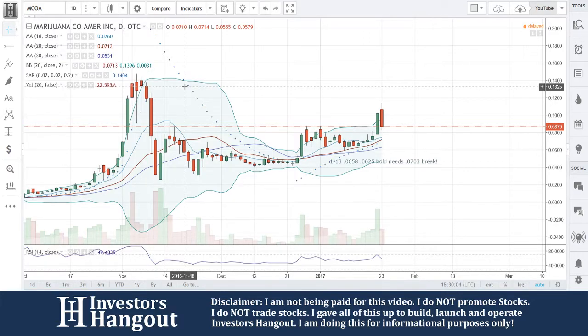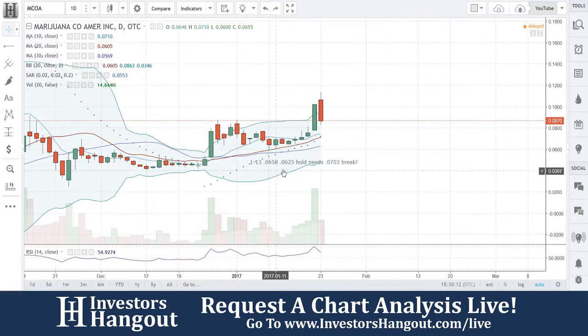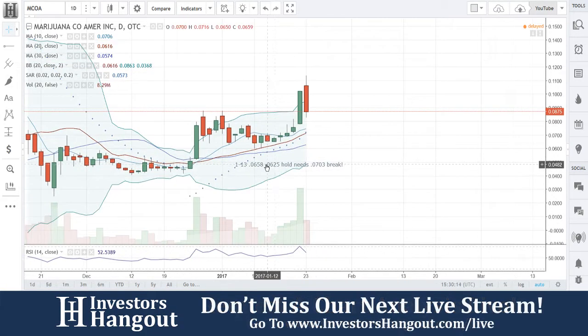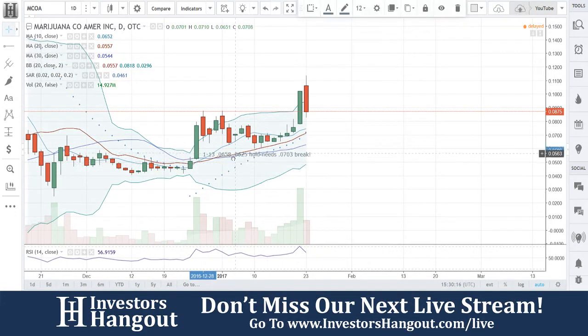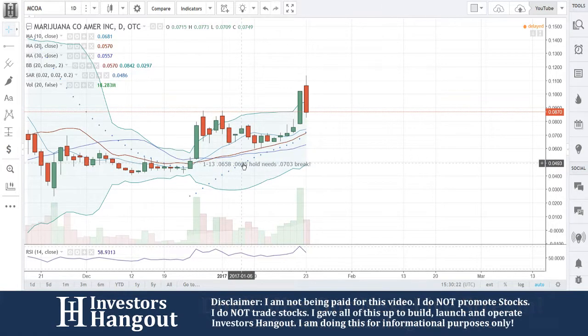The stock we're going to be taking a look at is MCOA, currently traded at 0.0870. It looks like the last time that we went through this one was on the 13th, and I had somebody comment to me on YouTube over the weekend on the 13th video that I did for MCOA.